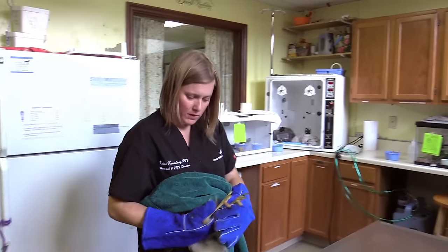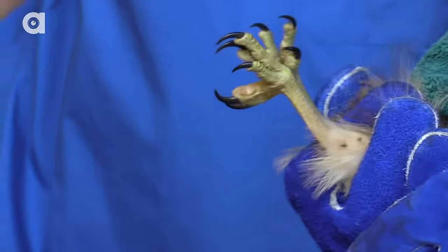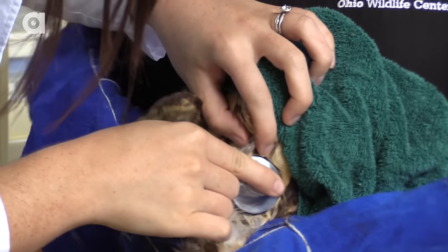Next, we would take a look at a red-shouldered hawk who's suffering from a broken wing. You definitely have to be careful of the talons — that's the bird's weapon. Dr. Marks checks to make sure everything is healing properly.